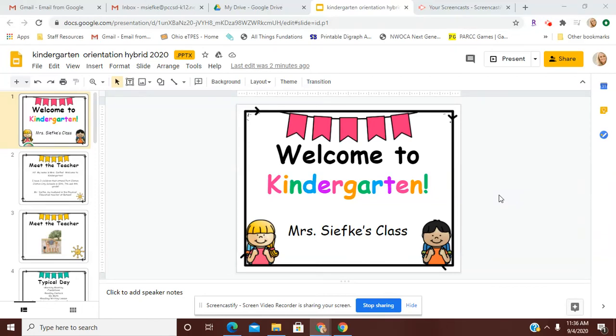Hi there, welcome to kindergarten. My name is Mrs. Sifke and I will be your child's kindergarten teacher. I'm really excited to have them in my class this year, and I thought today I would just go ahead and go through a little bit about what our classroom looks like.